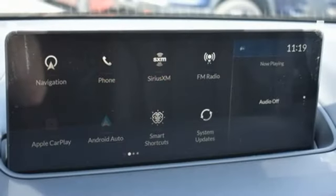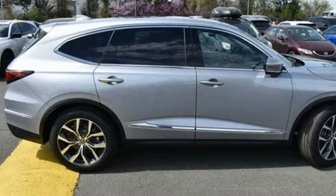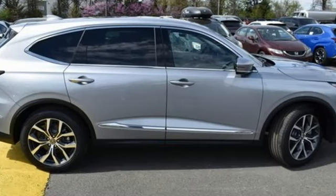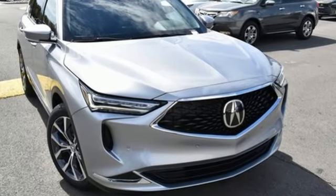Aluminum wheels, four-wheel drive, and integrated navigation system with voice activation. Acura has a legacy of innovation, a legacy that continues here. You need to drive it to believe it. See it for yourself today.